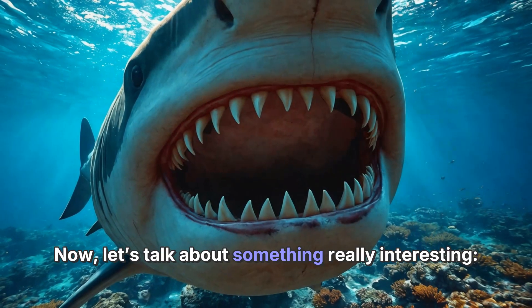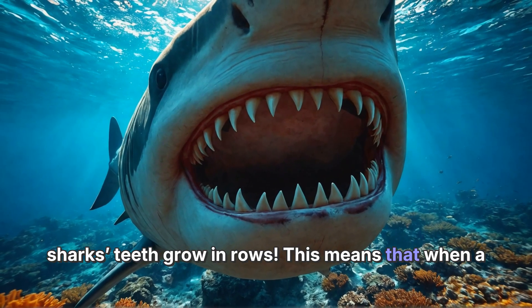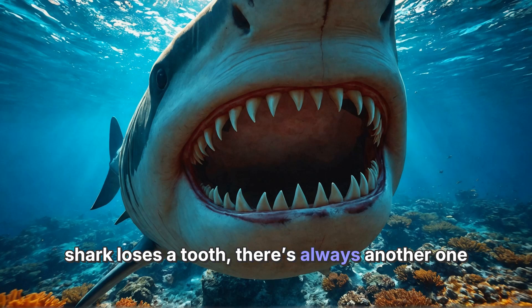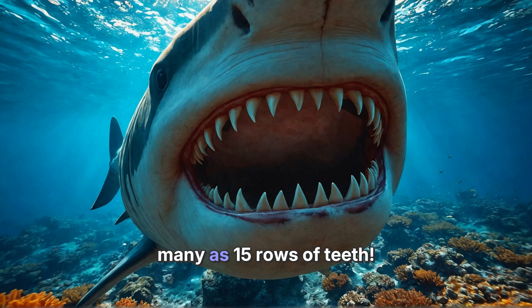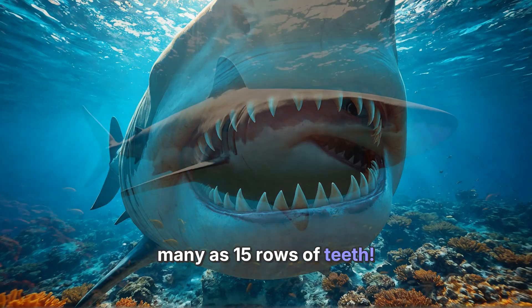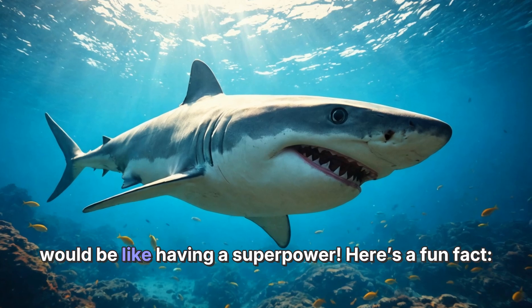Now let's talk about something really interesting: sharks' teeth grow in rows. This means that when a shark loses a tooth, there's always another one behind it, ready to fill the gap. Some sharks have as many as 15 rows of teeth. Imagine if we had that many teeth in our mouths — it would be like having a superpower.